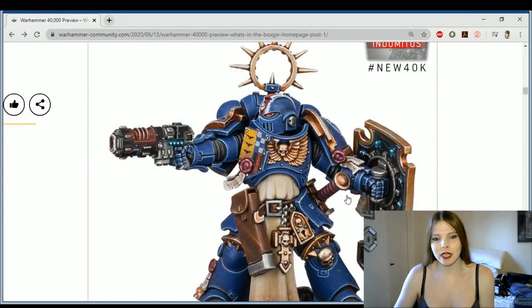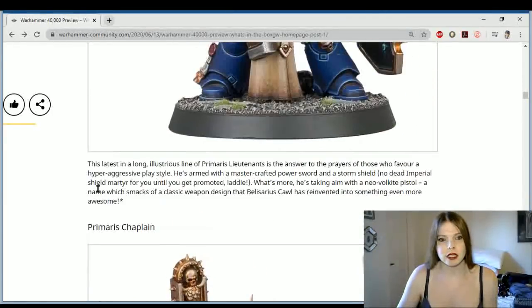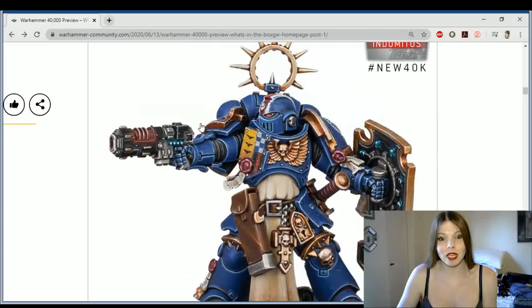Let's take a look at the new Lieutenant. I'm wondering — is that a Volkite? That's been bugging me this whole time, because he has a sword, shield, and Volkite. Does this guy have a pistol? I'm really hoping for a heavy bolt pistol. The Primaris Lieutenant is armed with a Mastercrafted Power Sword, a Storm Shield — so it is a Storm Shield — and a Neo Volkite pistol. So a new Volkite pistol — that's really cool. They're remaking Volkite weapons.